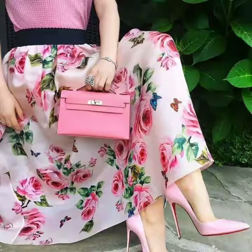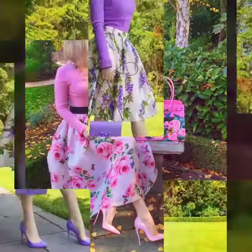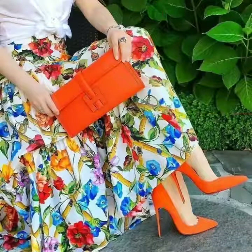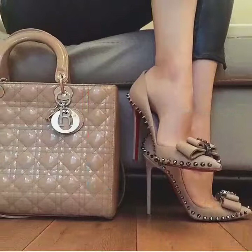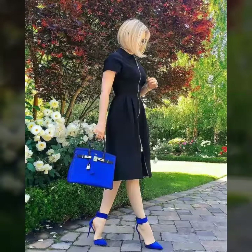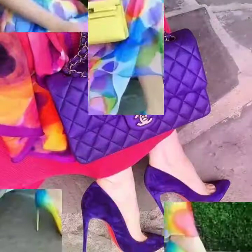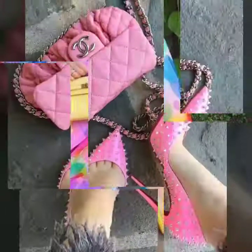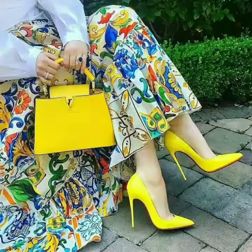Hi friends, welcome back to my YouTube channel Vintage Antiquities. The video I have for you today is about beautiful high heel sandals plus matching handbags. You can see beautiful handbags and pencil sandals in beautiful and different colors, with different color combinations with different party dresses. I hope you like these designs.